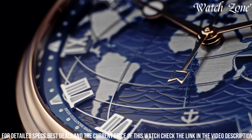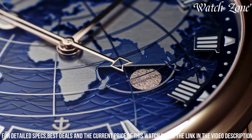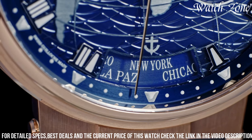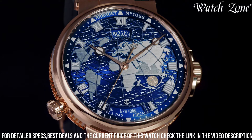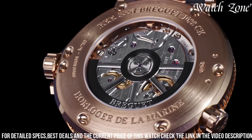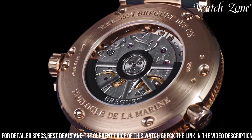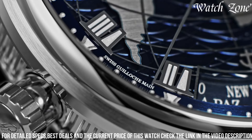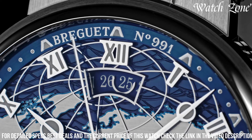The hand-engraved movement is a testament to Brigitte's commitment to craftsmanship and precision. With a power reserve of up to 55 hours and water resistance of up to 100 meters, the Brigitte Marine Hora Mundi 5557 is not only a statement of style but also a reliable companion for any adventure.